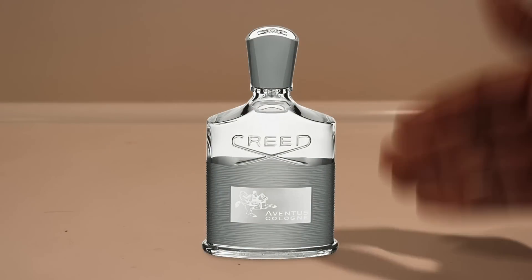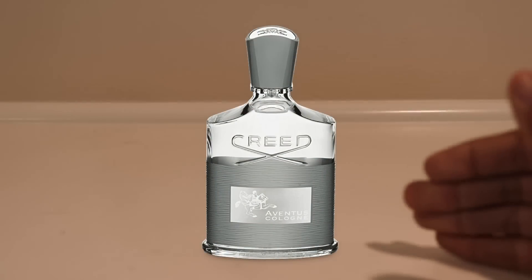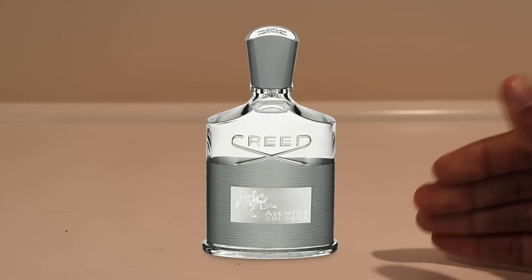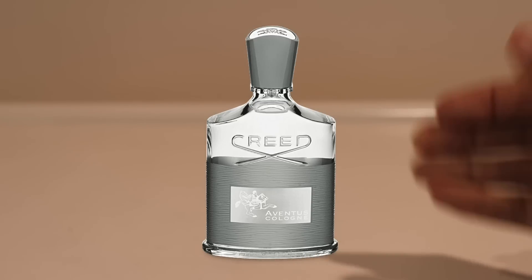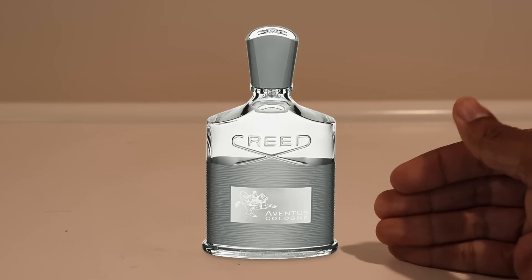Also on Saturday I wore Aventus Cologne — I put a bottle right here because I did my review the following Monday. That was my final wearing of Aventus Cologne before the review. If you didn't catch my review, you can check it out via the card — see what my thoughts were on Aventus Cologne from the house of Creed.